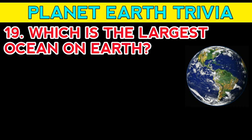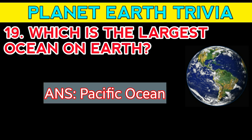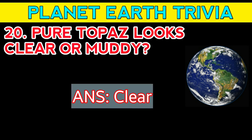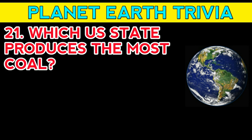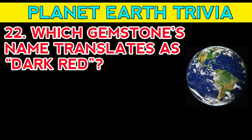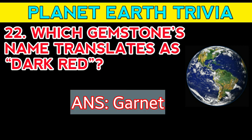Question number nineteen: which is the largest ocean on Earth? Answer: the Pacific Ocean. Question number twenty: pure topaz looks clear or muddy? Answer: clear. Question number twenty-one: which U.S. state produces the most coal? Answer: Wyoming. Question number twenty-two: which gemstone's name translates as dark red? Answer: garnet.